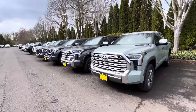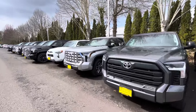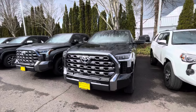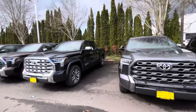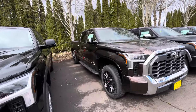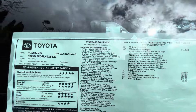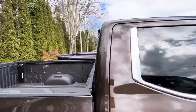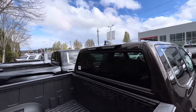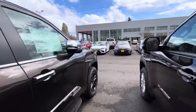We'll stop at the first Capstone we see. They've got a lot of i-Force Maxes, Platinums — let me see if they've got a Capstone. Here's another 1794 non-hybrid root beer brown metallic, one of my favorite colors. This one runs $72,000 with the TRD Off-Road package and panoramic roof. It's got the 360 camera so you can look around your vehicle and view into the bed — really like that feature.